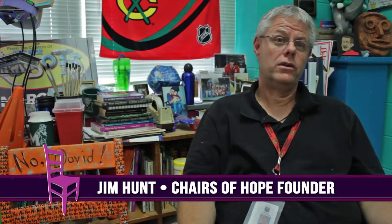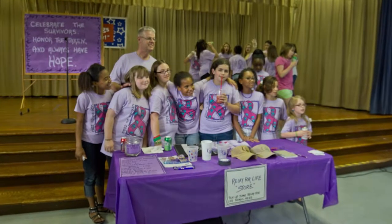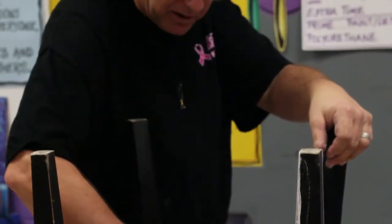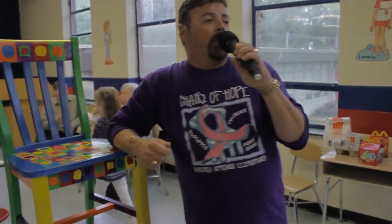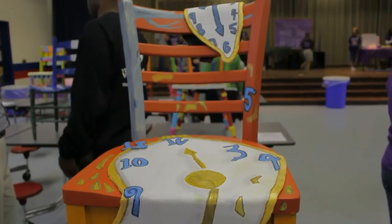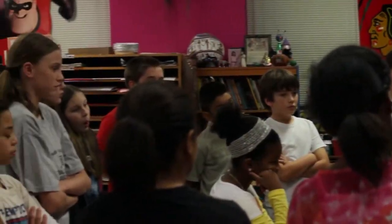Chairs of Hope is a community project that we do here at Vandora Springs Elementary. Our fifth graders, staff members, and other local community leaders come together to paint wooden chairs. We have an auction in April and all the proceeds go to benefit our Garner Relay for Life and the American Cancer Society. It's an outreach that pulls our community together through the talents of our students and staff.